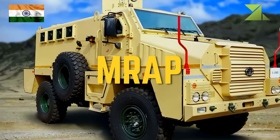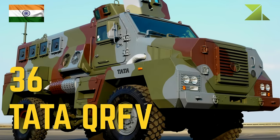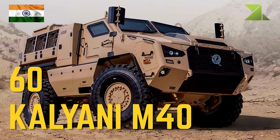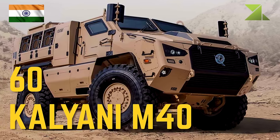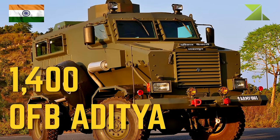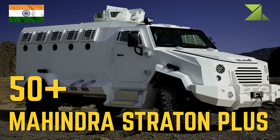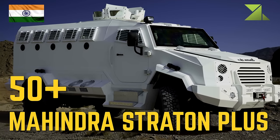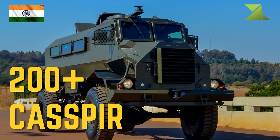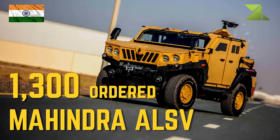36 Tata Quick Reaction Fighting Vehicle, 60 Kalyani M40, 1400 OVIDF, greater than 50 Mahindra Straton Plus, greater than 200 Casper, 1300 ordered Mahindra Armored Light Specialist Vehicle.